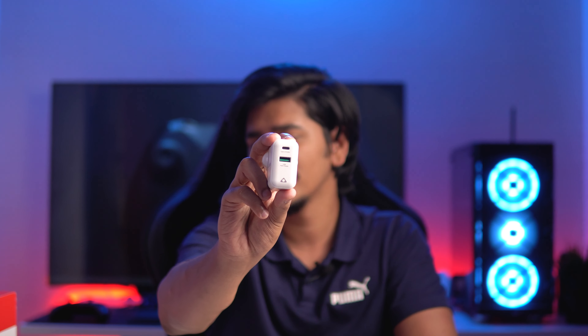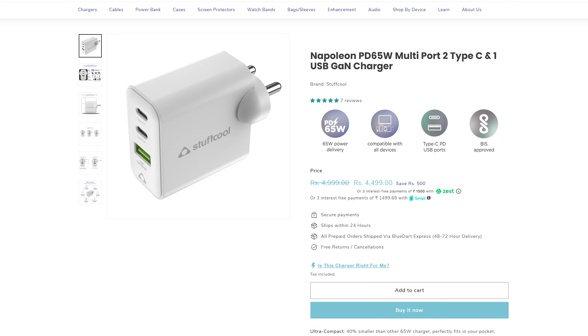Gallium nitride is not new to me — I've been using a GaN charger myself for about one and a half years, purchased with my own money. I only travel with this Napoleon charger, and they have a newer version which has two USB-C ports and one USB-A. On my current model there's one USB-C and one USB-A. If you have lower-wattage devices like an iPhone, iPad, and AirPods, you could easily charge them together with the newer Napoleon charger that has three ports.